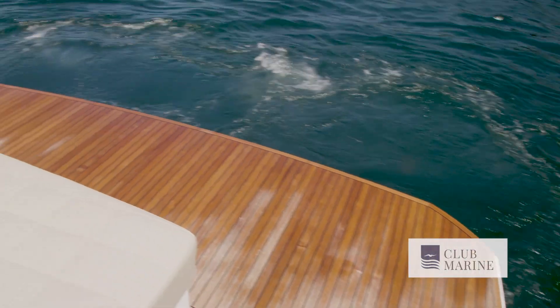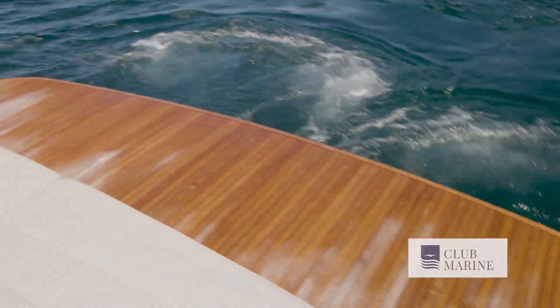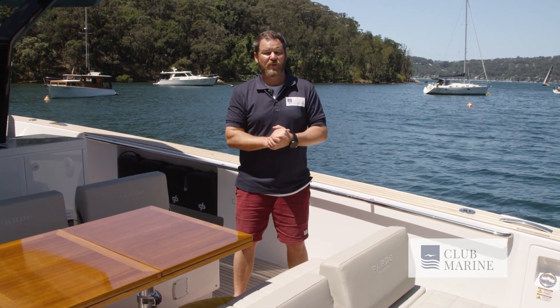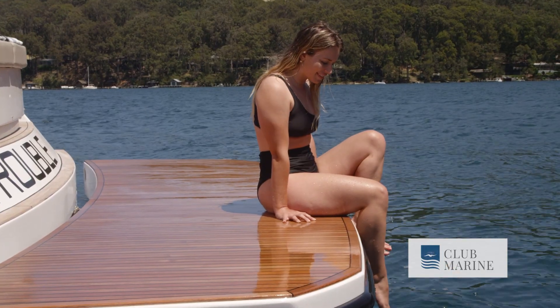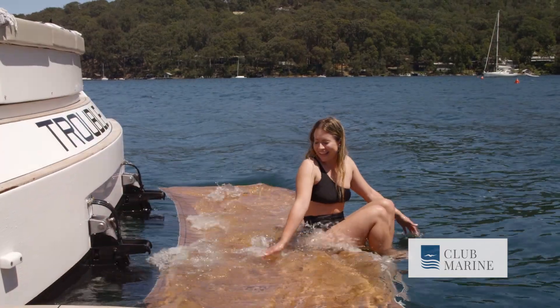This boat is fitted with the optional hydraulic swim platform. It has a 600 kilo capacity, enabling you to put water toys or even a jet ski on there so you can really enjoy your day out on the water. What I like most about it is that it really does add a little bit of extra length to the boat and makes it feel huge on board.